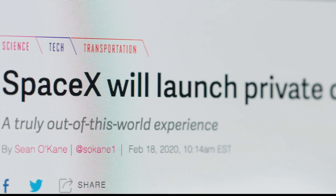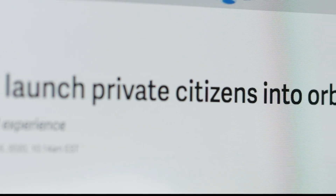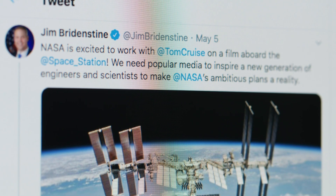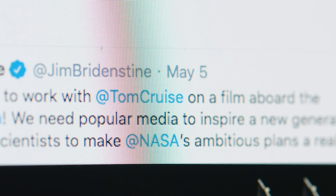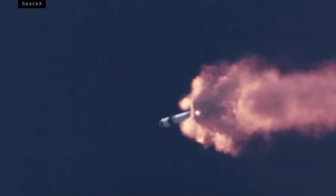And finally, this launch could bring the dawn of space tourism that much closer. SpaceX has already promised to send tourists to orbit on its Crew Dragon. There's even a rumor that SpaceX will be sending Tom Cruise to the space station for a movie. But will there be a steady stream of private customers on Crew Dragon? That question will be answered in the years ahead.